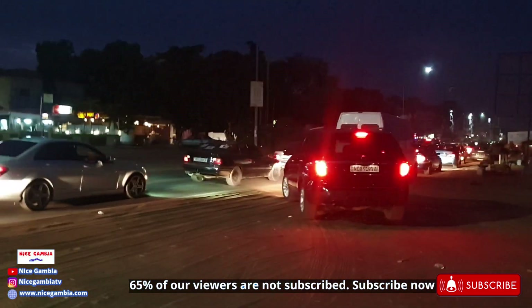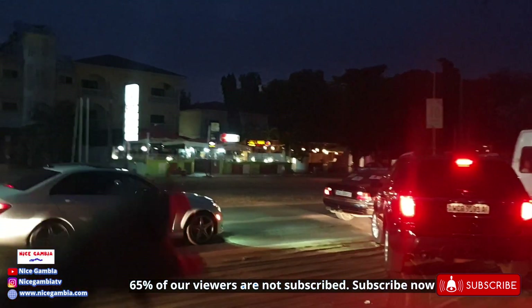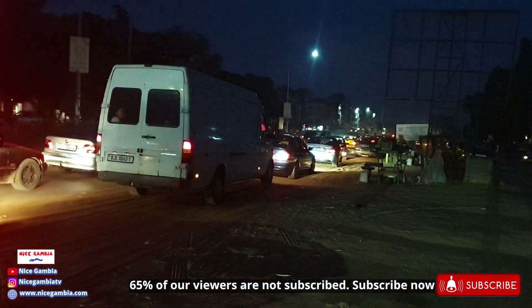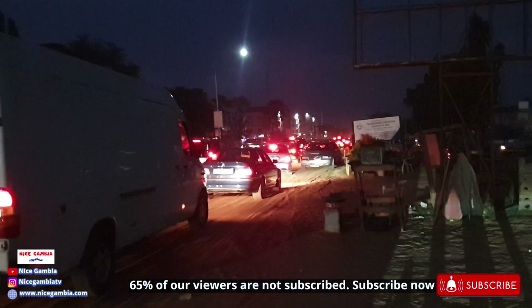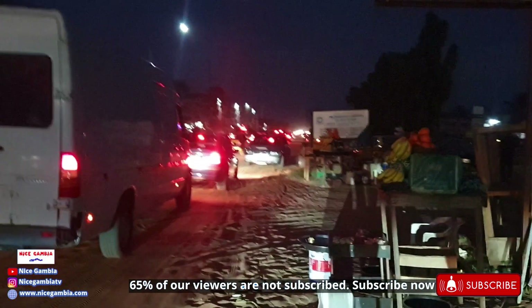Over there you have another restaurant called Timing. You can see Timing right here. There are a lot of restaurants and food places here in Senegambia, including the small food sellers that are everywhere around here.